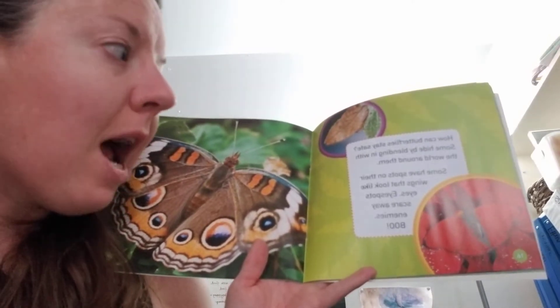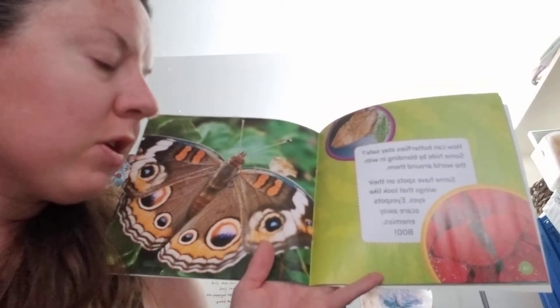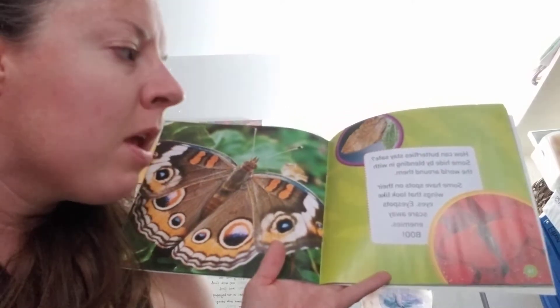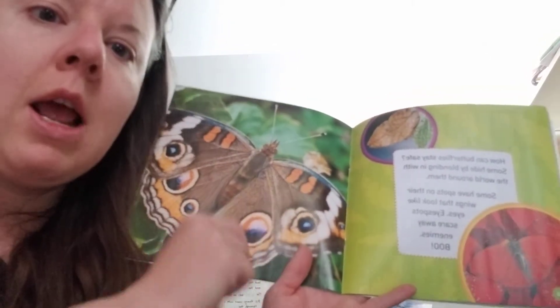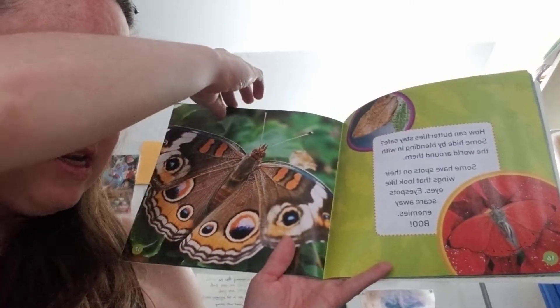How can butterflies stay safe? Some butterflies hide by blending in with the world around them. Remember what that's called? Camouflage. Some have spots on their wings that look like eyes — eye spots scare away enemies. Boo!